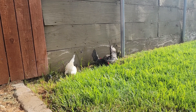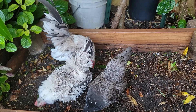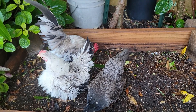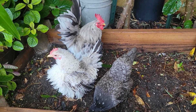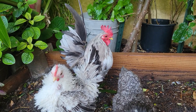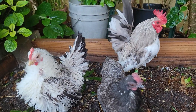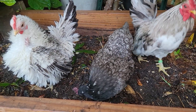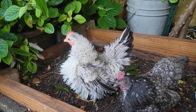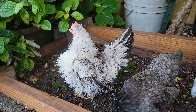I'll update you guys once I get home. It's been a few days since I brought them home and they are doing great. He is looking beautiful and she's looking great as well.